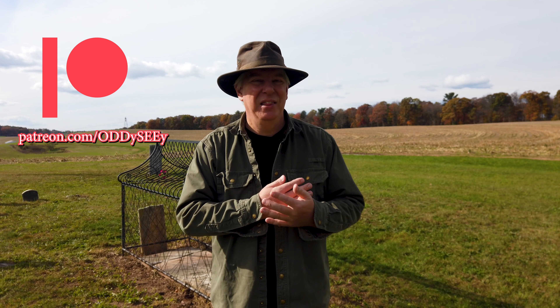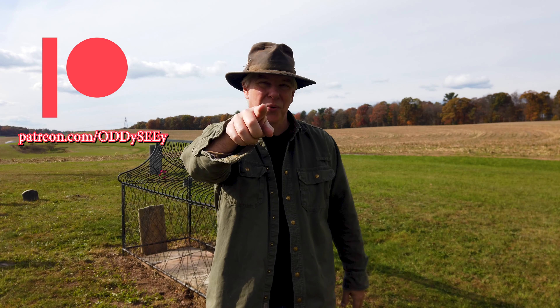Only when you look at the whole picture do you finally realize who we once were and have a better understanding of who we are now. As always, I thank you for watching, and I'll see you in the next video.